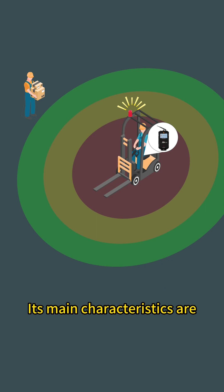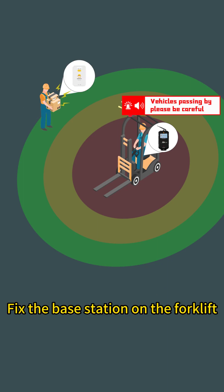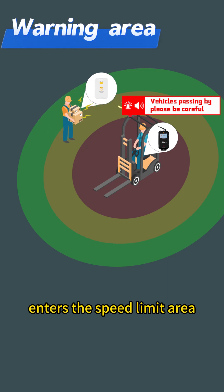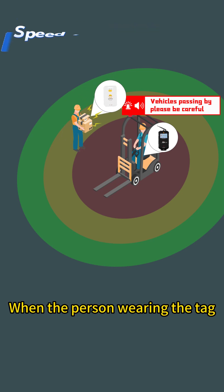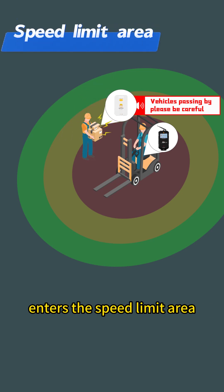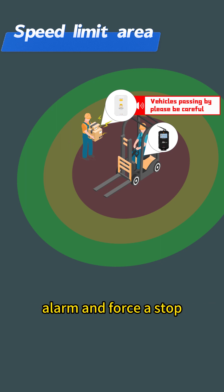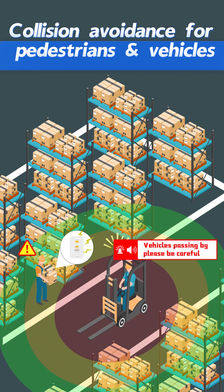Its main characteristics are as follows. Fix the base station on the forklift and wear tags for personnel. When the person wearing the tag enters the specified area, both the host and the tag will receive a warning prompt, and the warning light will sound a rapid alarm towards the stop. It can achieve collision prevention between people and vehicle.